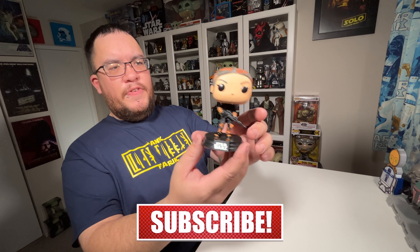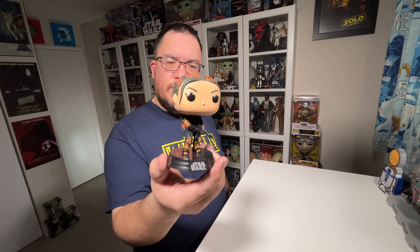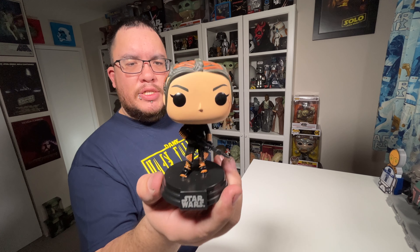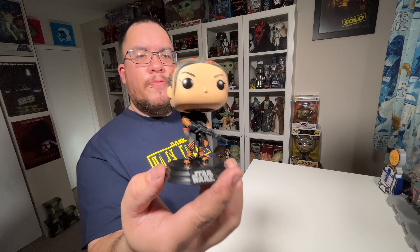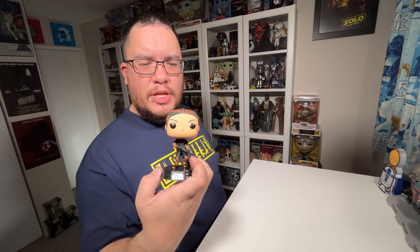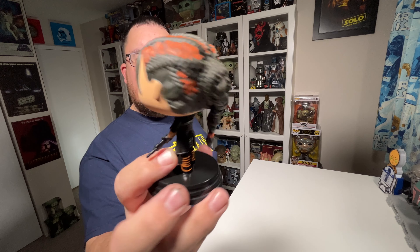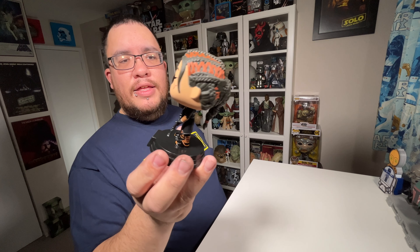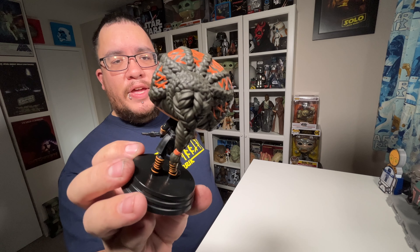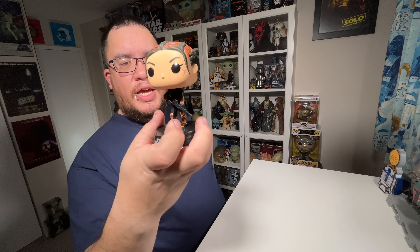Alright, so here is Fennec Shand out of the packaging. First impressions: not my favorite stance for a Funko Pop, but they did a really good job of representing her in Funko Pop form. They did her little braids in her hair with the orange hair elastics or whatnot, and her hair in a ponytail. They did a really good job on the head sculpt, and the detail on her face and hair is really nice. She's got the scar on one side there of course.